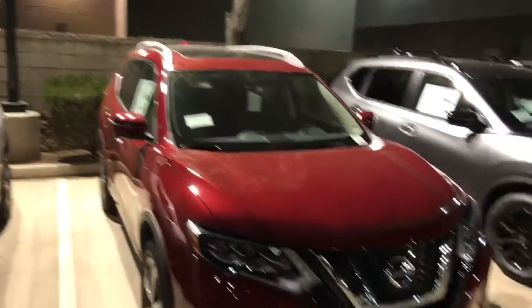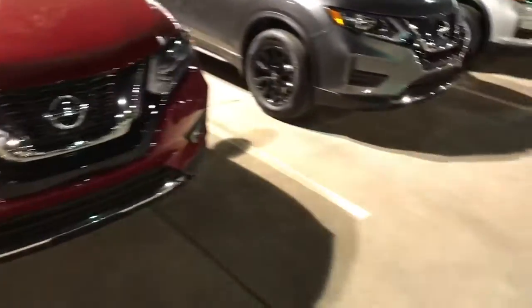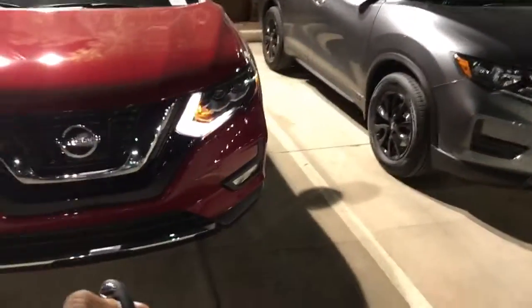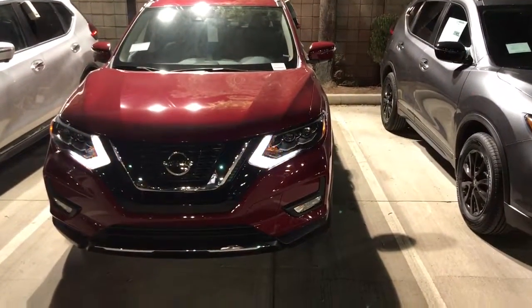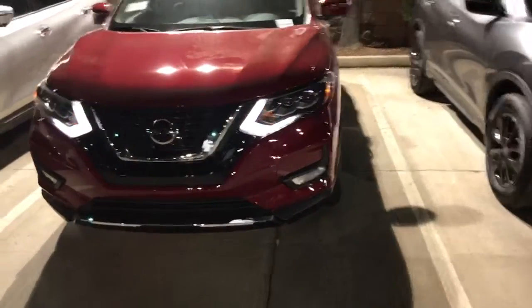Look at that large panoramic moonroof on this Rogue. It has remote start — we have remote start going on. Look at the LED lights up front.